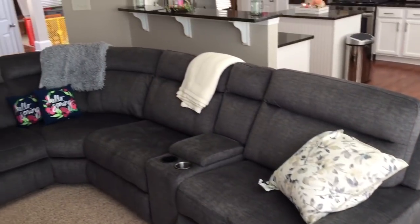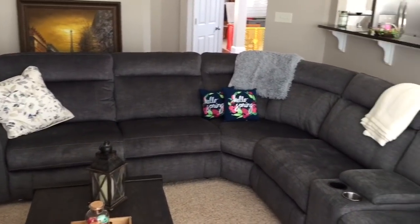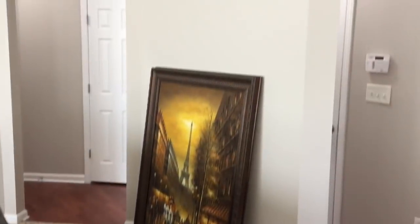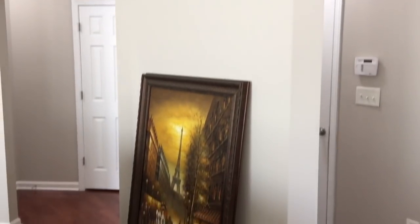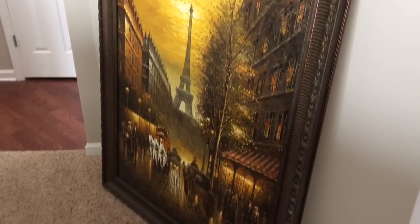This is our new lovely couch that I love. It's so soft and comfortable, it also reclines — the chairs recline — and you can also charge your phone on it, which is pretty cool. Next here, this beautiful painting we still have to hang up. We haven't gotten a chance, but we bought it in Maryland and we love it.